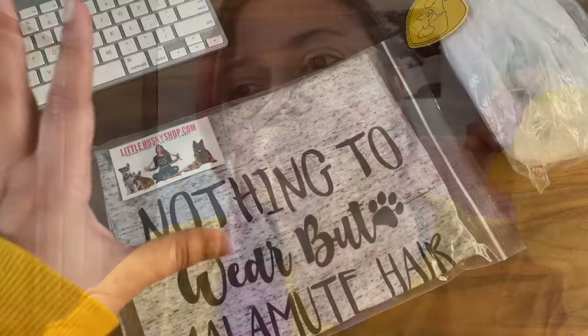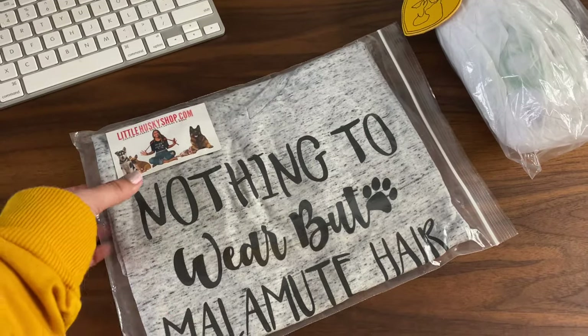We love to support small businesses, especially right now when the economy has hit a lot of people hard — many have lost their jobs and are working from home. A lot of these Etsy shops are from moms working from home, so we love to support them. If you know one that's really good, please let us know.